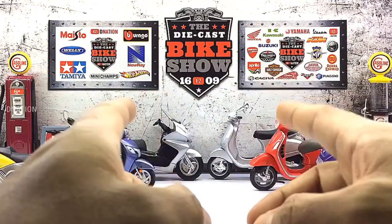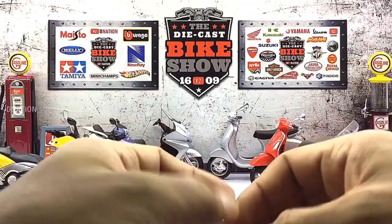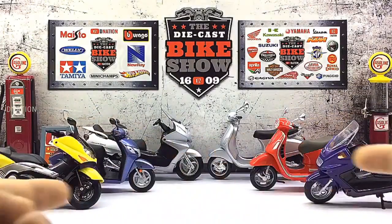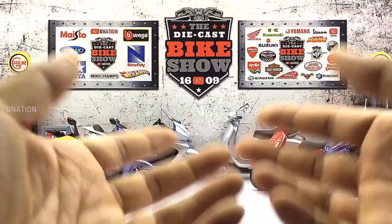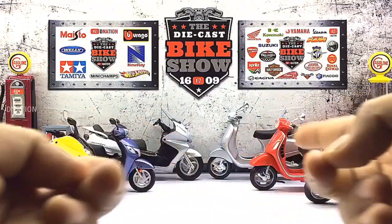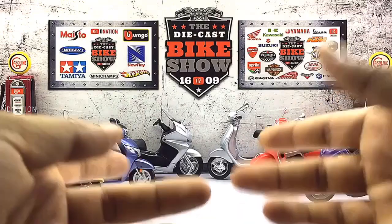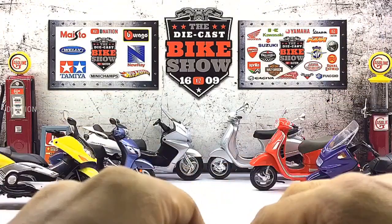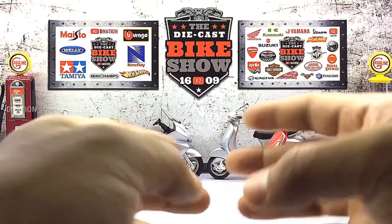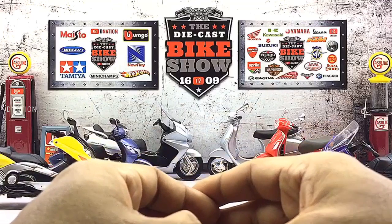And a quick disclaimer before we kickstart: I am not sponsored by any of the brands featured in today's video and I am doing this solely out of passion for my hobby and my love for motorcycles. And on the same note, none of today's featured scooters are ranked in any particular order based on brand, looks or performance — they are my personal favorites from my collection for today's scooter episode. But if you choose to, feel free to rank them and let me know what you think in the comments below.